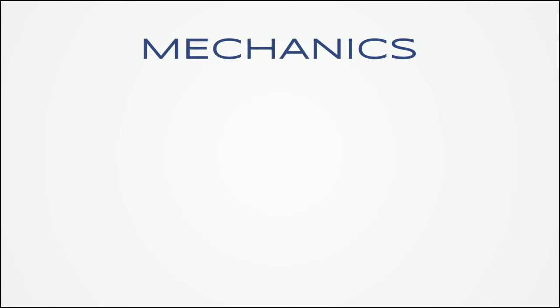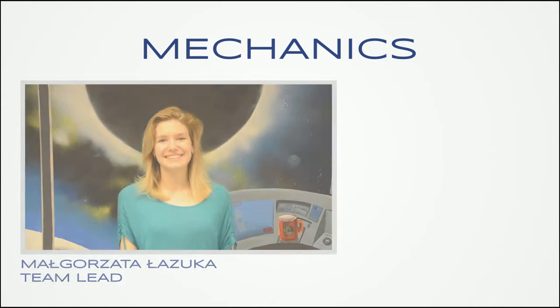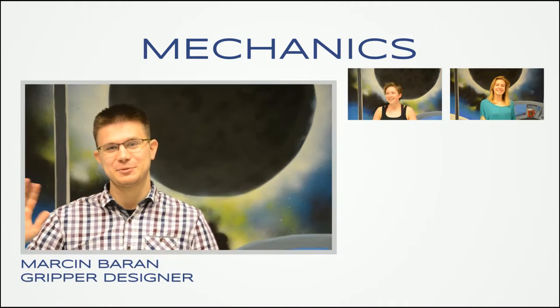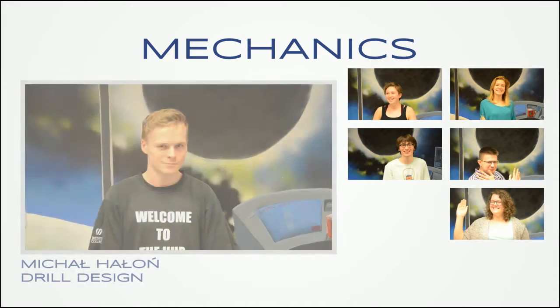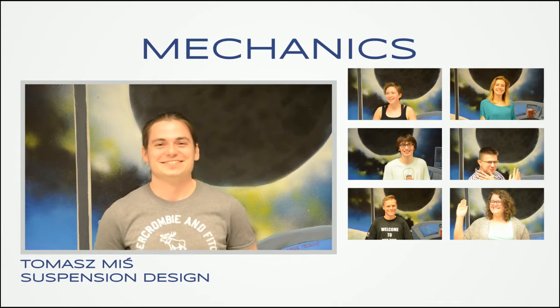The Mechanics Group was responsible for designing all the elements of the rover and integrating them to form the entire construction. It consists of nine students: Małgorzata Łazuka, Marta Goli, Marcin Baran, Damian Grabowski, Edyta Żak, Michał Hałoń, Tomasz Miś, Dawid Kazimierczak, and Aleksander Masłowski.